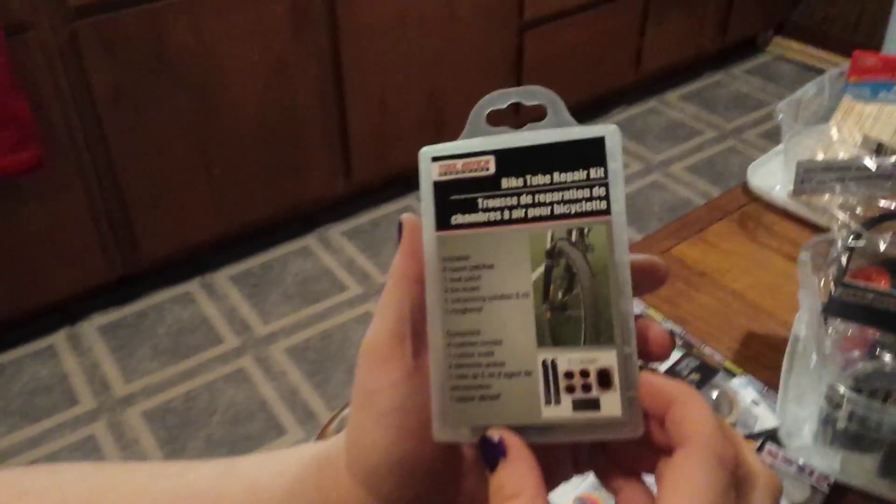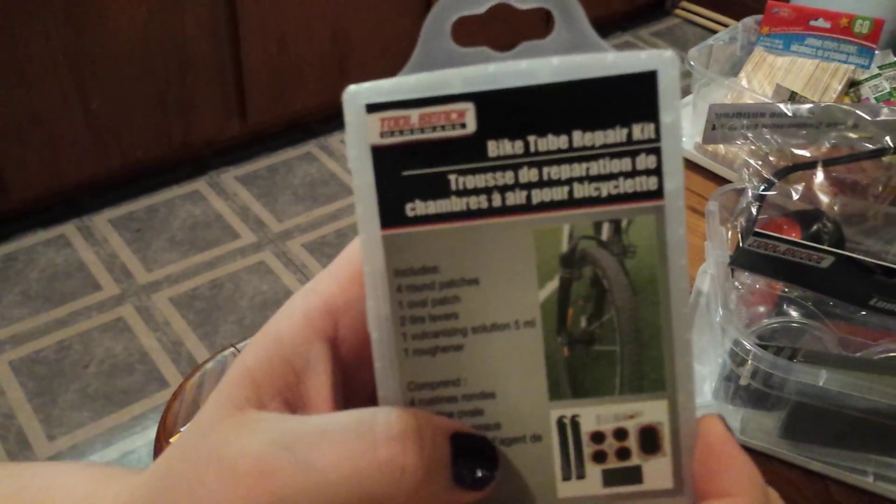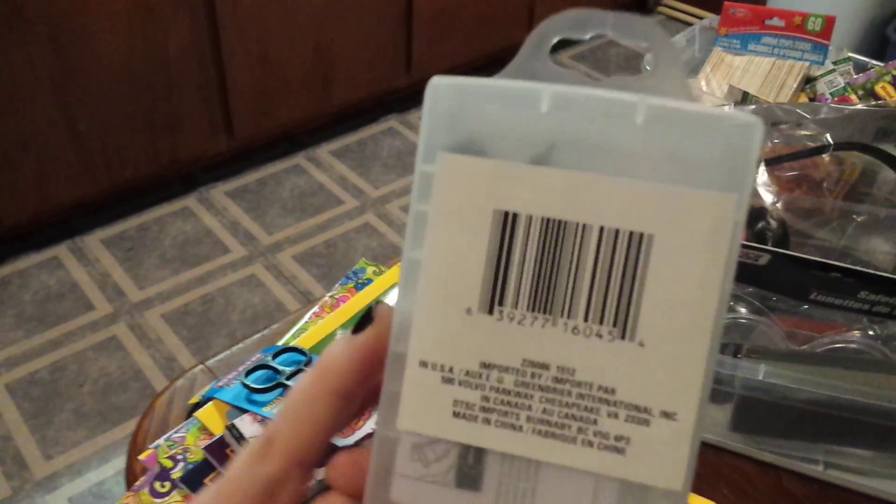Got a bike tube repair kit. We just bought new bikes so we figured this would be good to have around, and it was only a dollar so of course.